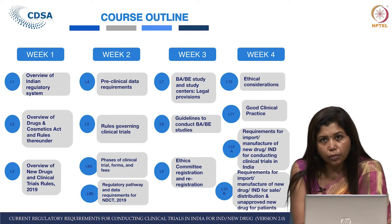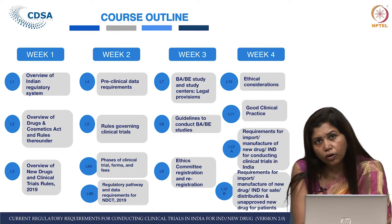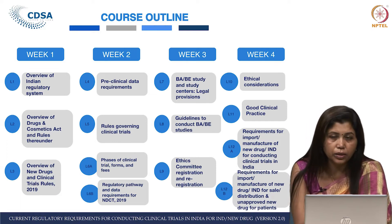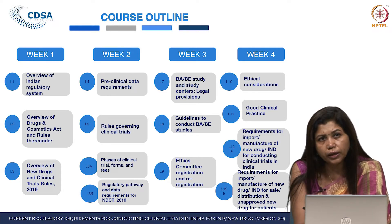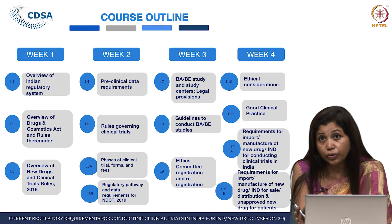Many people have heard about the Drugs and Cosmetic Rules and Act. We will first take you to the Drugs and Cosmetic Act and then to the rules thereunder — all the things that come under the D&C Act and Rules. Then we have an overview lecture — a very brief overview of the New Drugs and Clinical Trials Rules 2019 — so that you know what you are going to study in detail.